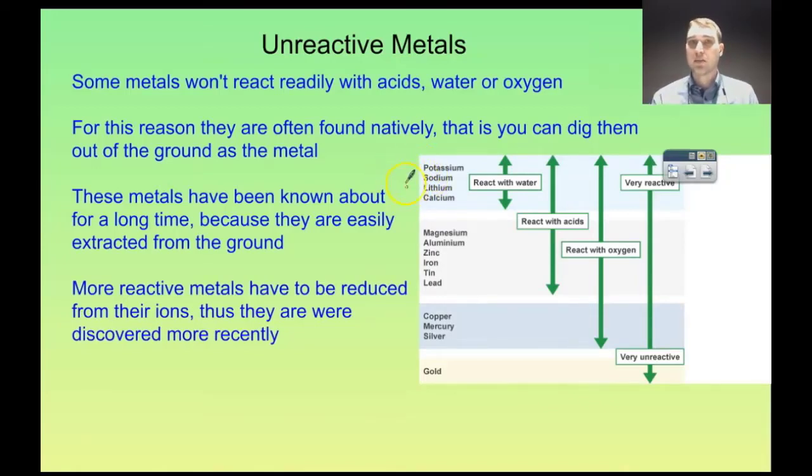They are very easily oxidized. They'll react with oxygen in the environment, or with chlorine, carbon, silicon, or many other substances, to produce a substance where the metal ion is locked up. To form the metal, you need to reduce the metal ion somehow, and that's how more active metals are made. We'll have a look at that in electrochemistry.